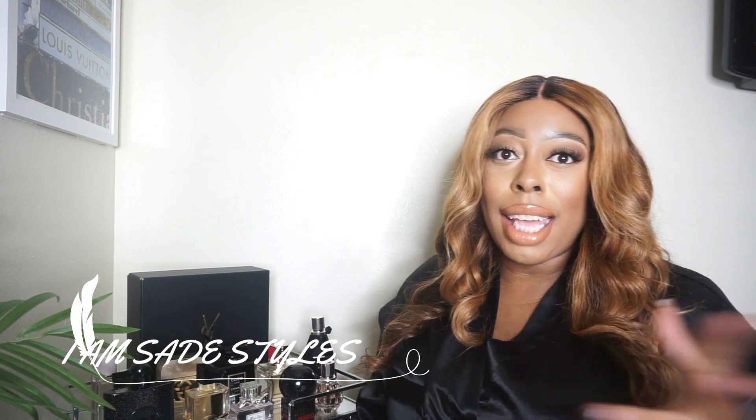Hey guys, welcome back to my channel. I am Shade Styles — if you are new, thanks for stopping by today. I'm actually in my bedroom sitting next to my perfume collection, so I decided to do a top 10 fragrance haul or perfume collection video. This is something new to my channel, so I thought it would be fun to do. Let's just jump right into it.